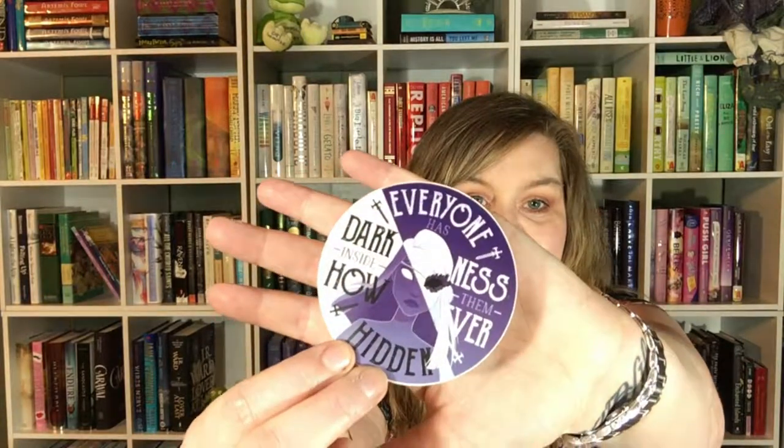Next in here we have what looks like a vinyl decal. It says everyone has darkness inside of them, however hidden. That is inspired from the Young Elites.